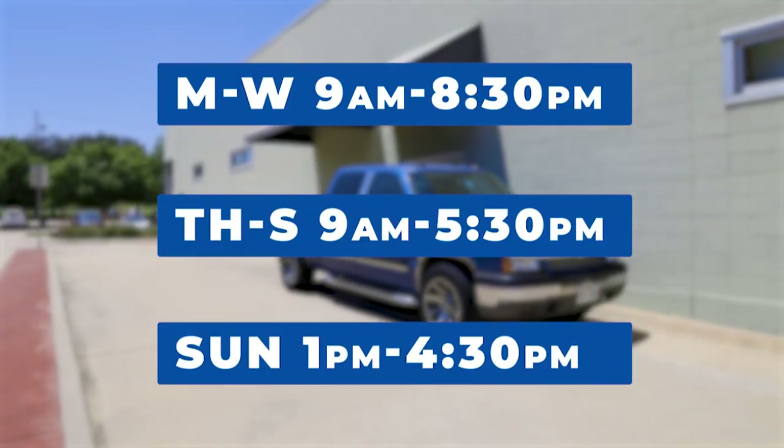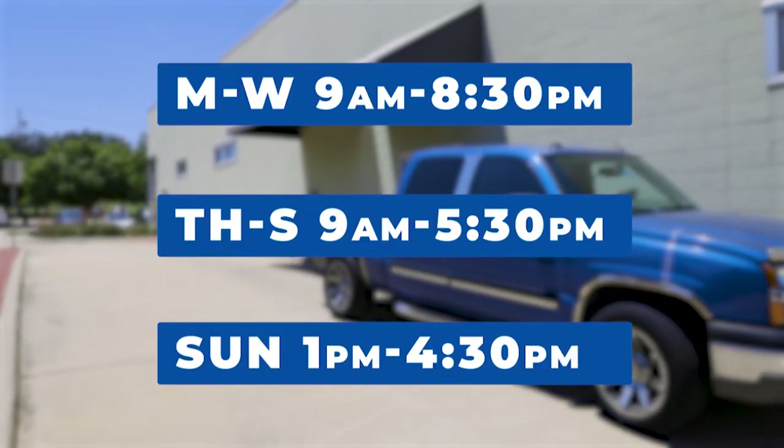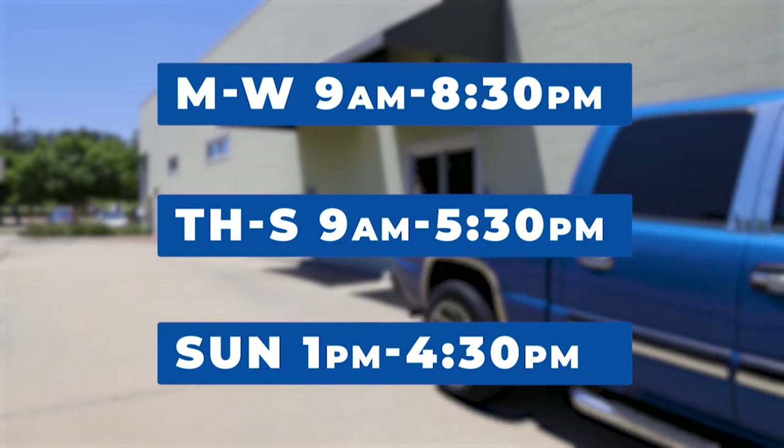The hours of the drive-thru are from the moment we open till 30 minutes before we close, and this is just one of the many resources we have available at the North Branch Library.